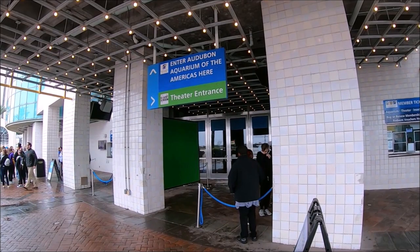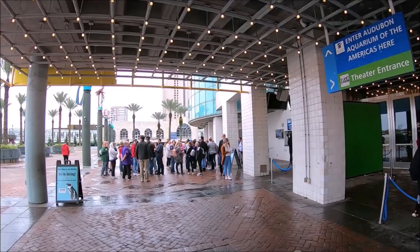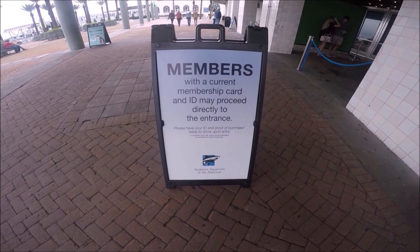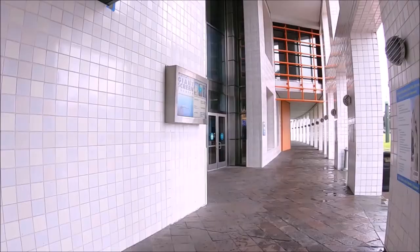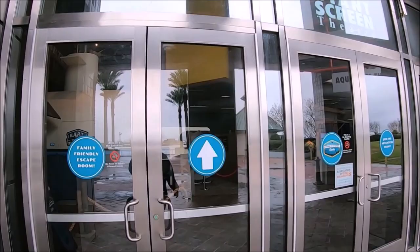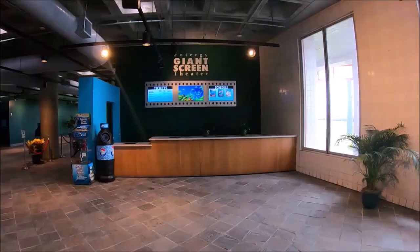You can purchase tickets when you arrive, but to avoid long lines we recommend purchasing timed tickets online to ensure you get the day and time you want to visit without all the wait. Adult ticket prices are twenty-nine dollars and ninety-five cents plus tax. Children ages two to twelve are twenty-four ninety-five plus sales tax, and seniors 65 and older are twenty-four dollars and ninety-five cents plus tax.